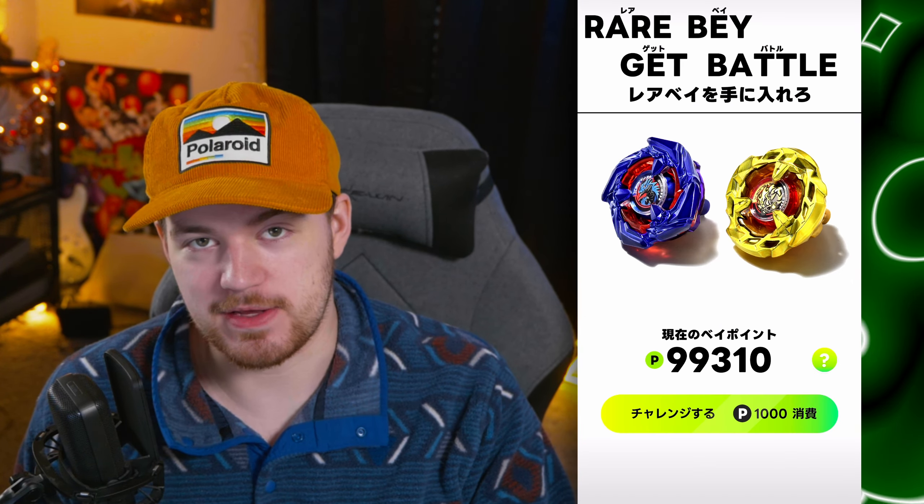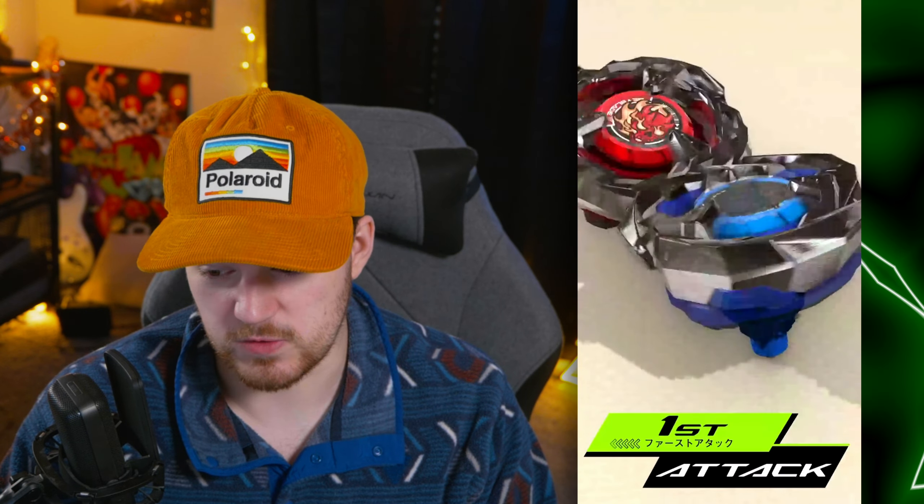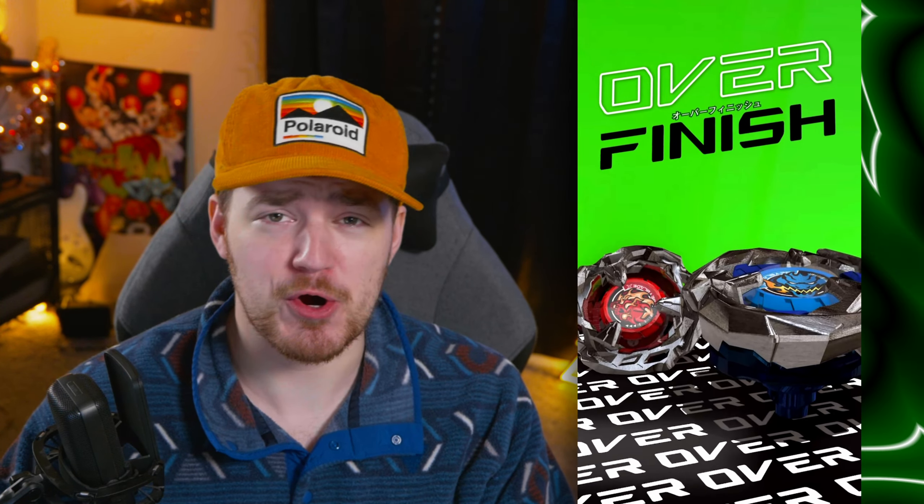I'm just realizing we did one attempt and I've already been recording for like two minutes. This is going to take forever. Here we go into our second attempt out of 100. I wish we could skip some of the animations. A little bit of a better launch. Glow effect on Dran's sword — that's good. Second attacks are good, I believe. Straight into a final attack — we get a gold effect, but no effect either. That's a wash. Over finish.